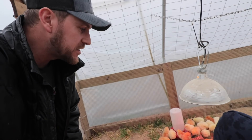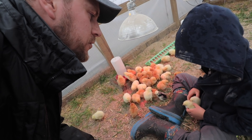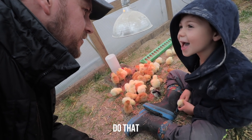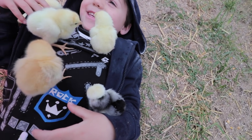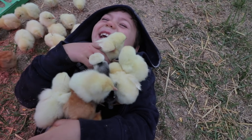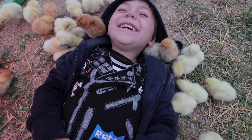Thank you so much McMurray Hatchery for sending these chicks — we've got 43 great looking chicks here: some Cornish Cross, some Murray Red Broilers, and a little Polish chick. Uriah wants to be bathed in chicks, so we'll have to give him a bath after this. Let's see how many chicks we can get on top — four, five, six, seven, eight, nine!